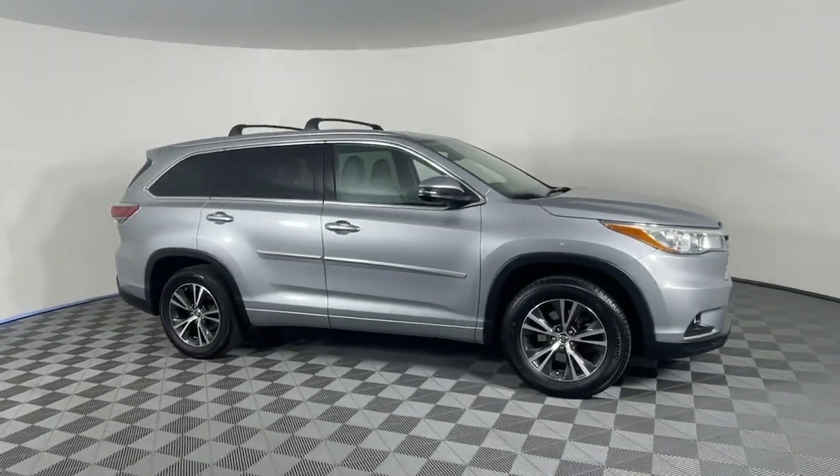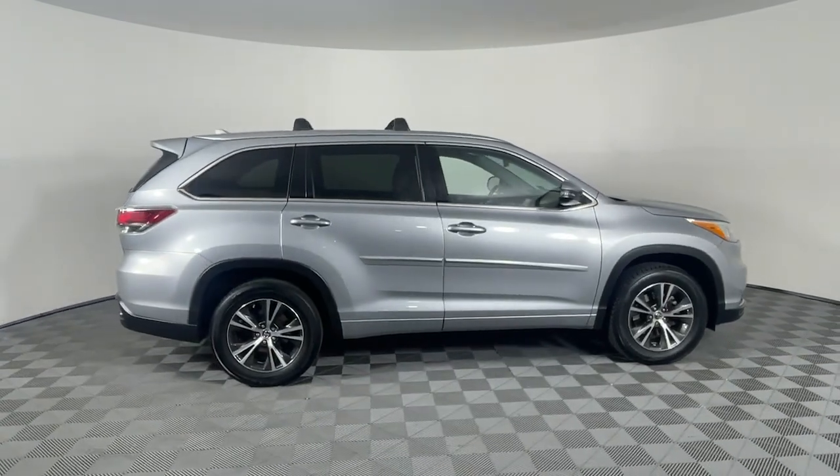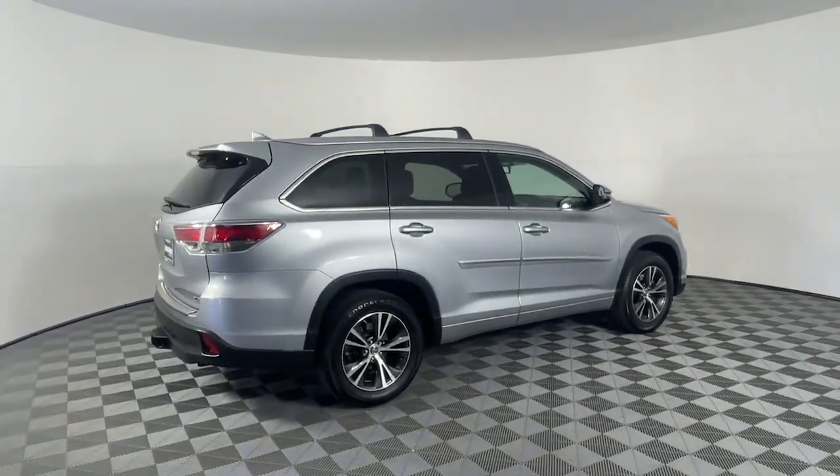Picture yourself in the 2016 Toyota Highlander. With less than 60,000 miles on the odometer, this vehicle provides excellent value.